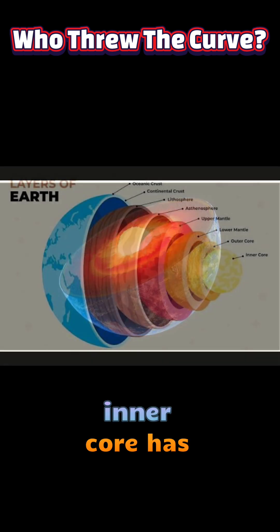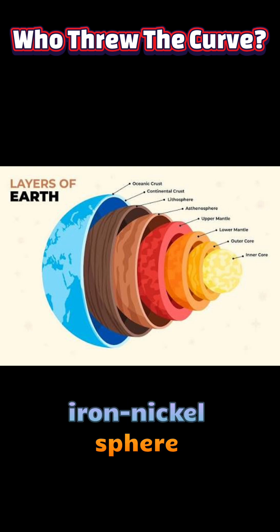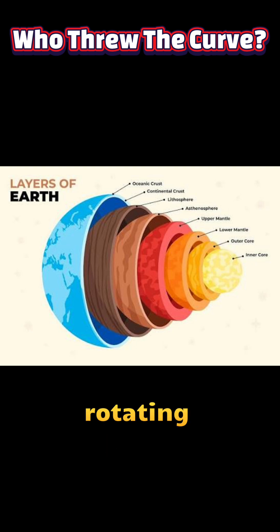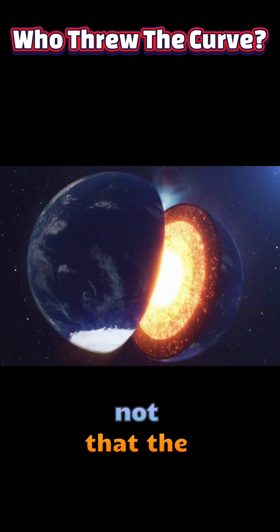Saying the inner core has reversed its rotation is shorthand for a relative change in motion. The solid, iron-nickel sphere at Earth's centre is now rotating slower than the overlying layers, and in some analyses appears to be backtracking relative to the surface reference frame — not that the core suddenly spins like a separate planet in the opposite direction.